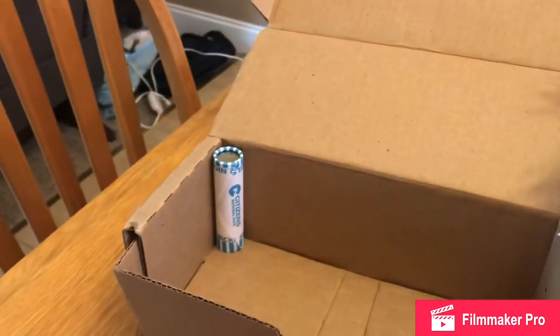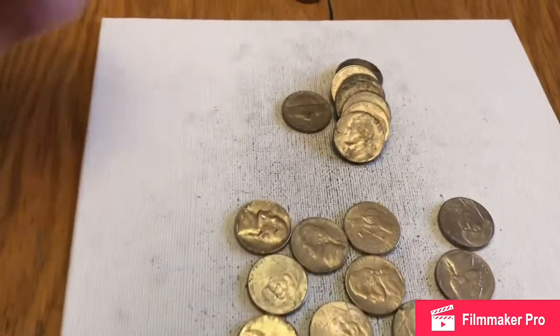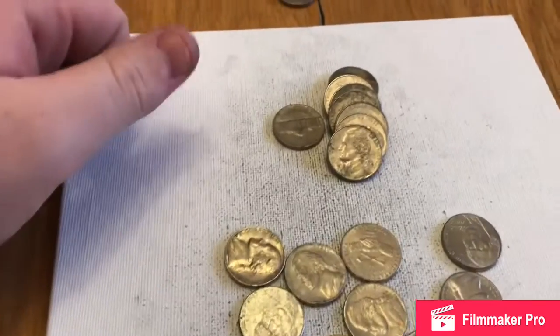We're down to the last roll right there — we're on the second to last roll. So we're almost done. Sadly. But we'll have more hunts coming soon, I'm sure.